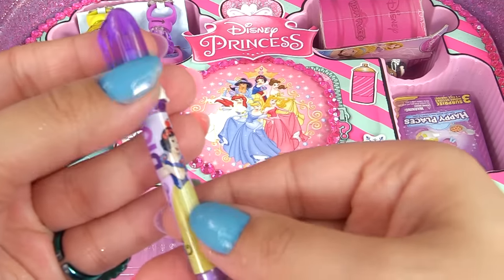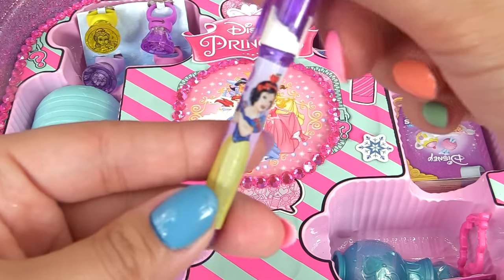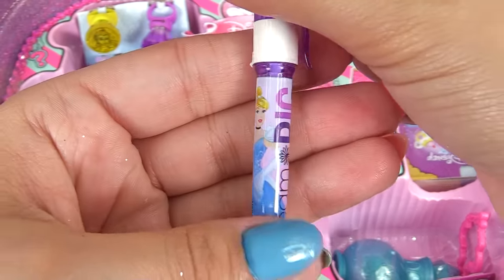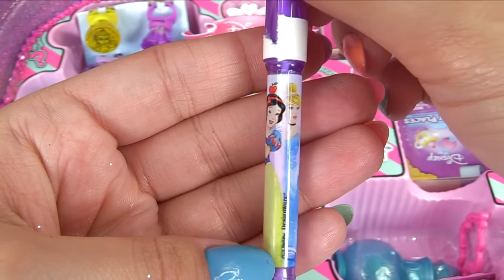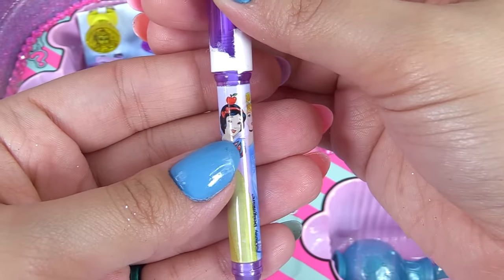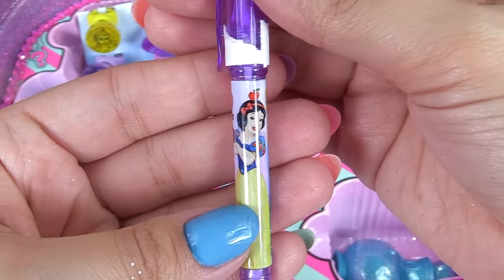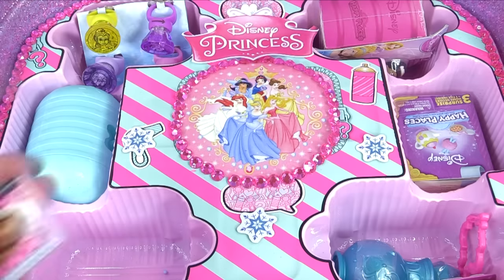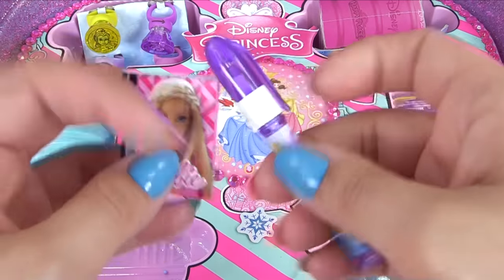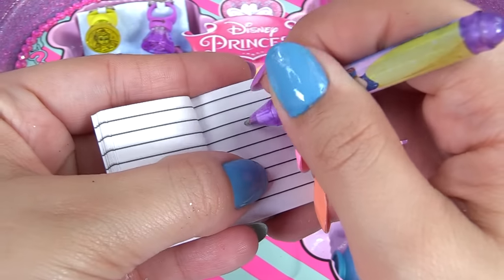Let's take the tag off - it says 'Dream Big' and we've got Snow White and Cinderella, the two original very first princesses. Time to really put your Disney Princess skills to the test - who of these two was the very first Disney Princess? Was it Snow White or Cinderella? I think Barbie can lend us a hand. Let's check out the color of this pen - what shall we write? Let's do a heart.